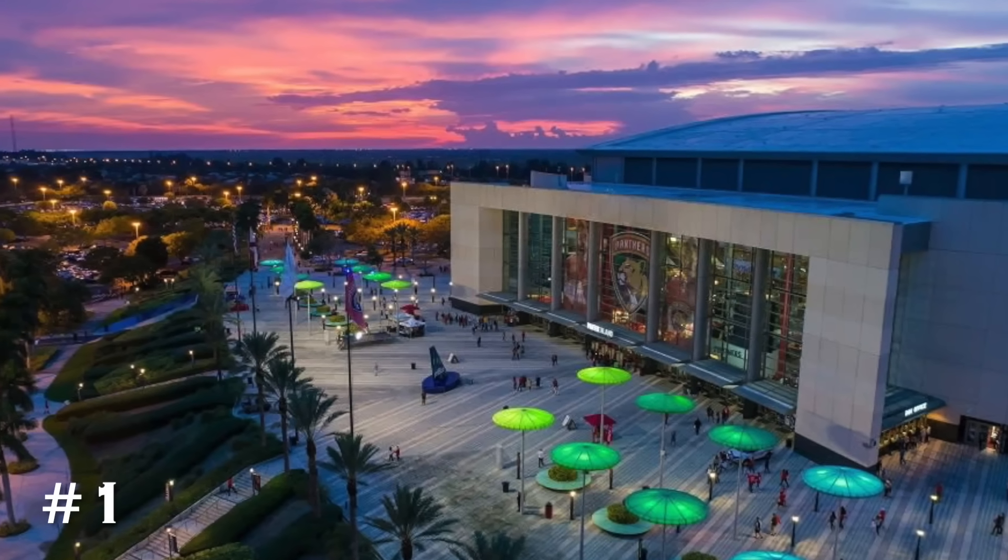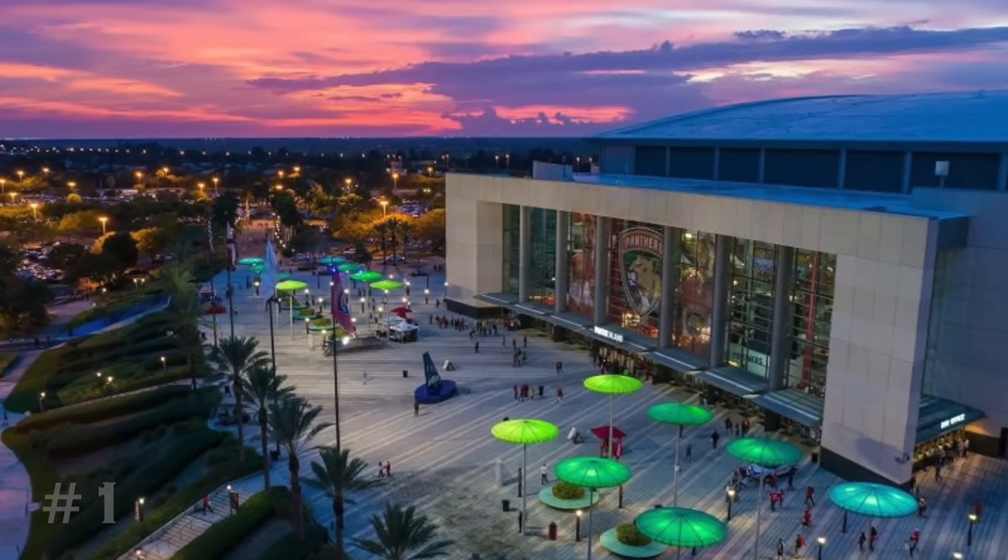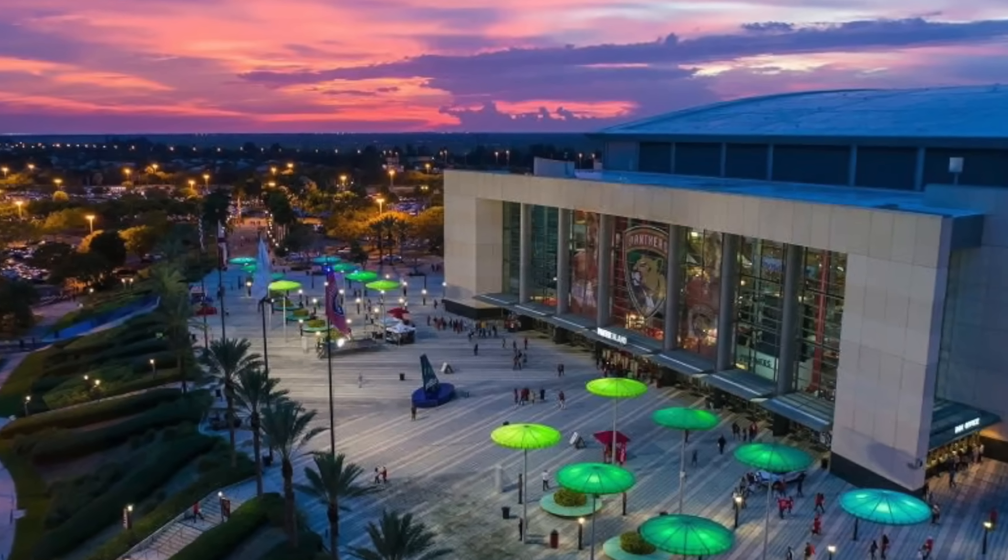That is the worst arena in the NHL in 2024. That's going to do it for this video — make sure you follow me on X. The link is always in the description. I'll see you next time.